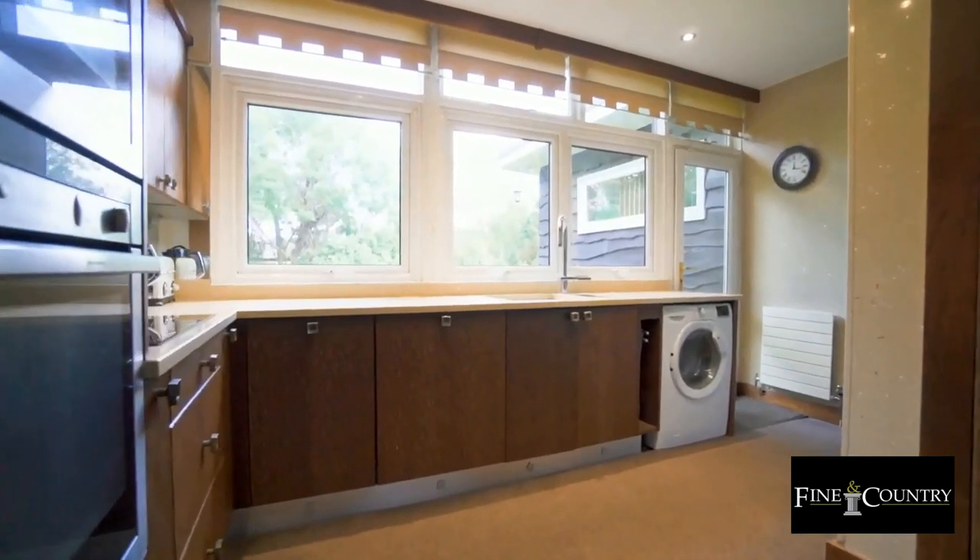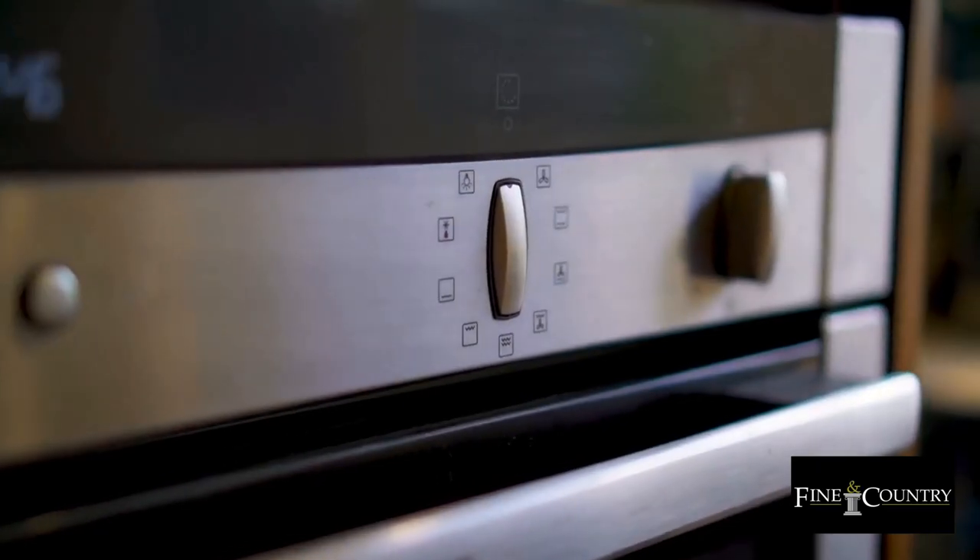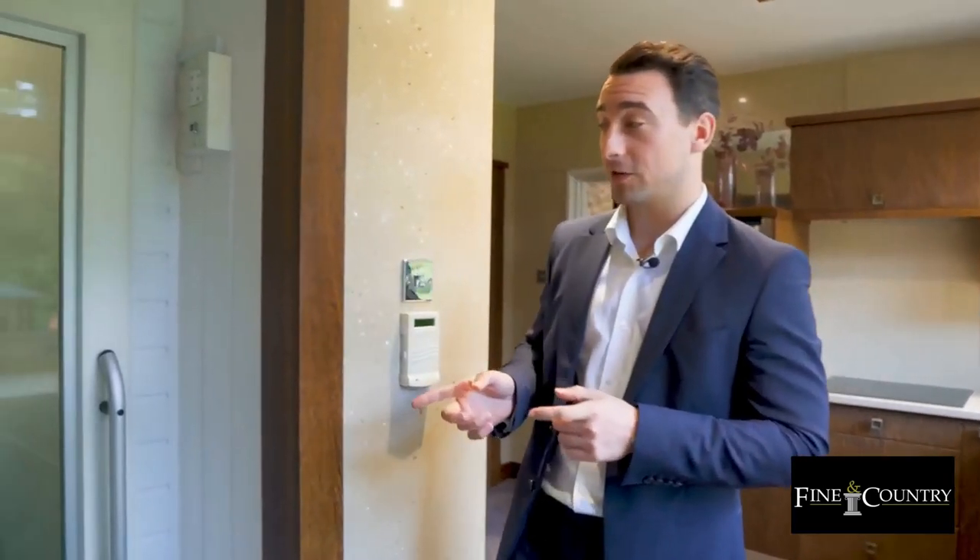Off the dining room, we have the fully fitted kitchen, made bespoke by Davenports. One of the really unique features of this home is the lift — it goes directly from the garage down beneath us up to the kitchen. It's ideal for those with perhaps mobility issues, but I've also heard it could be very useful to bring the shopping up.